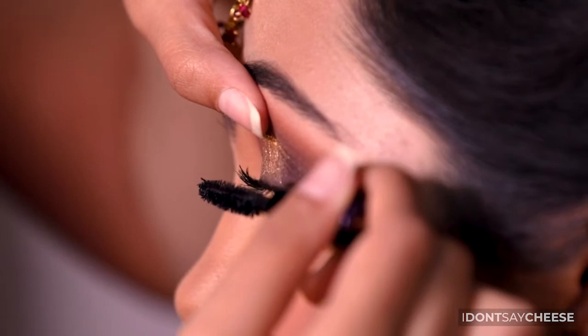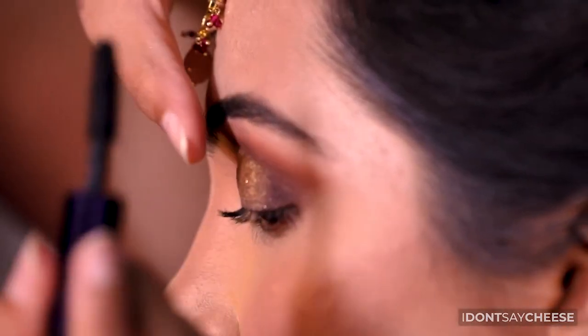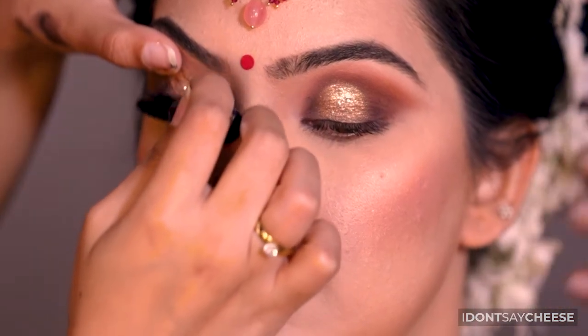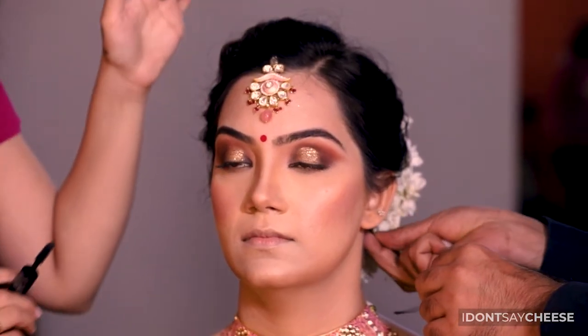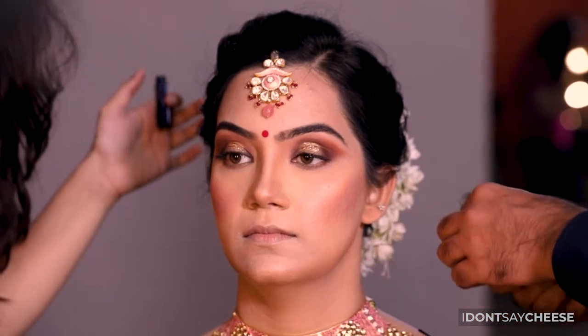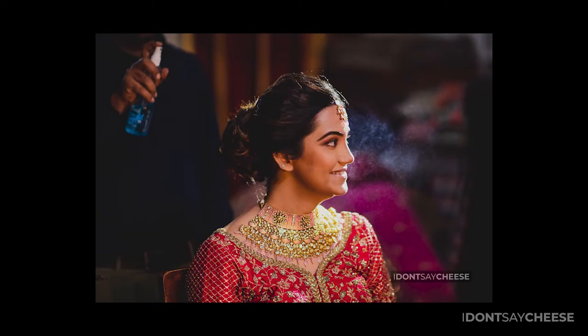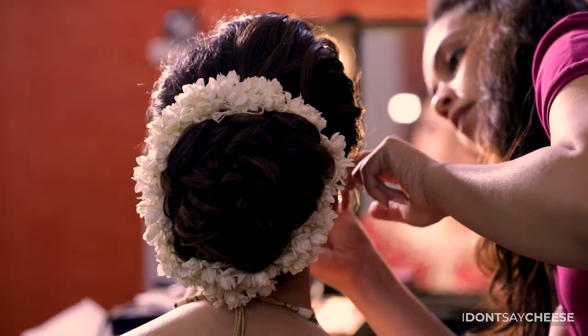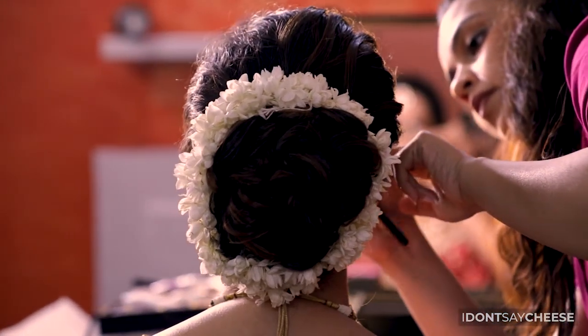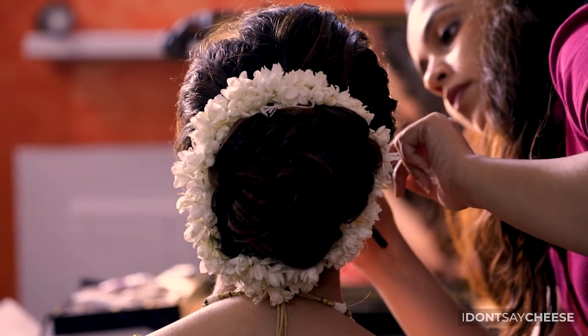This one is a foolproof tip: go waterproof wherever possible. Do request your makeup artist to ensure whatever products they are using that are critical to your final look are waterproof and easily available to you. This would ensure that if the weather doesn't agree with you or emotions catch up with you, you're taken care of and don't have runny makeup all over your face.